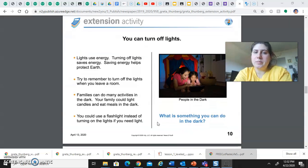Another way you can help at home is by turning off lights. Lights use energy, and turning off lights saves energy. Saving energy helps protect earth. Try to remember to turn off the lights when you leave a room. Families can do many activities in the dark — your family could light candles and eat meals in the dark. You could use a flashlight instead of turning on lights if you need light. What is something you could do in the dark? It's a really good thing to turn off lights when you're not using them.